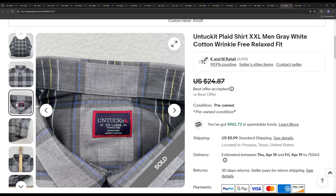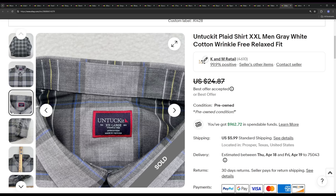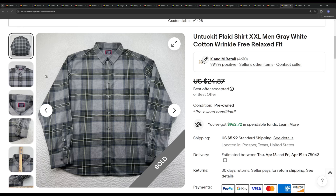Next we have an Untuckit 2XL wrinkle-free shirt. Untuckit is falling off quite a bit — harder to sell now. We like to buy these in bigger sizes and at $4 or less, knowing they will sometimes sit for five or six months. But this one ended up selling pretty quickly — within a month — for a best offer of $22. I assume that's because of the sizing: 2XL typically does better for us than mediums and larges.